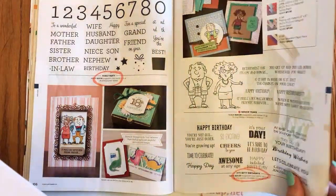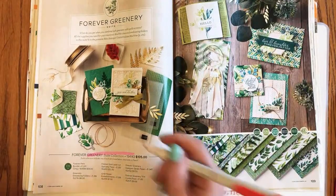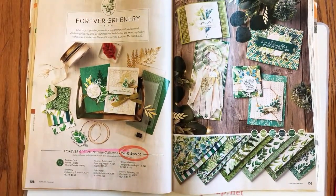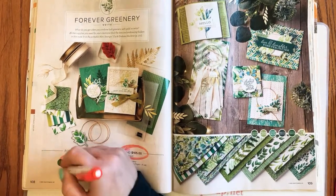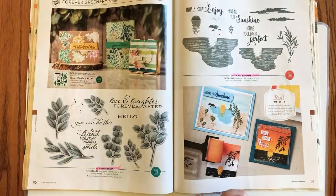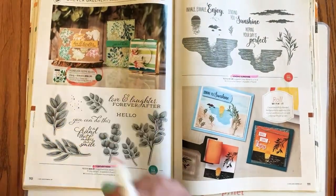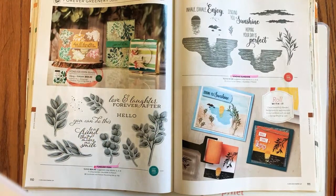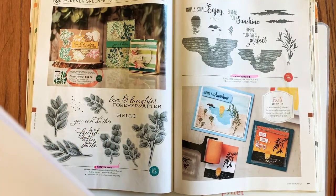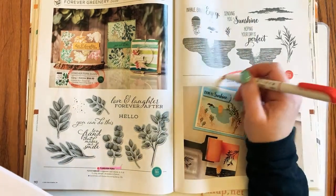Page 108: the sweet pricing on Forever Greenery is retiring, as well as the bundle pricing on the Forever Fern bundle — but I'm so glad the stamp set and the dies are carrying over. Love that set — definitely want to get that bundle and save some money before it retires. Page 111: the Sending Sunshine stamp set is retiring — all things beachy are right up my alley.